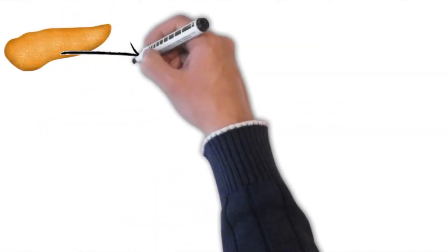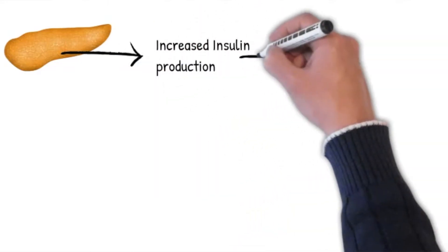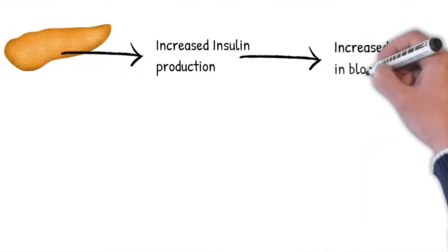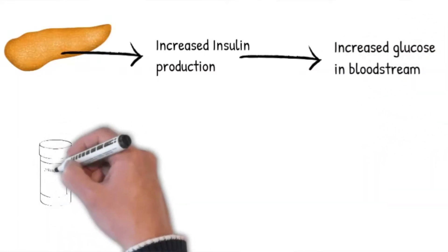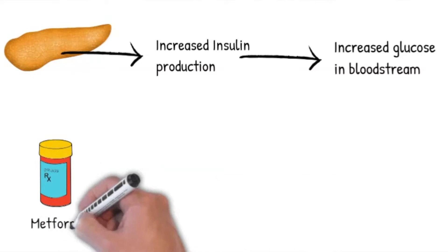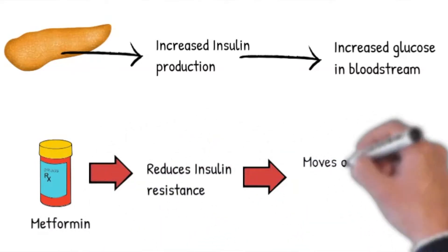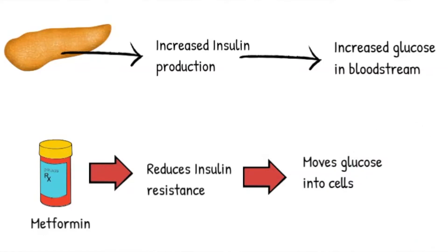Your pancreas ends up producing more insulin to try to push sugar into your cells, but it reaches a point when it can't keep up and there's too much sugar in your bloodstream. Metformin reduces insulin resistance, thus helping sugar move into the cells. That's why you want to take metformin with your meals — this also reduces side effects from metformin.